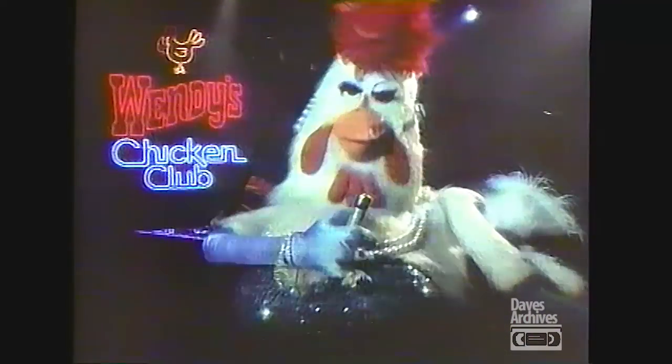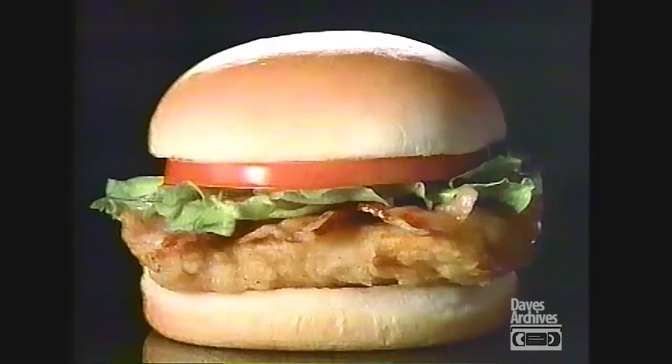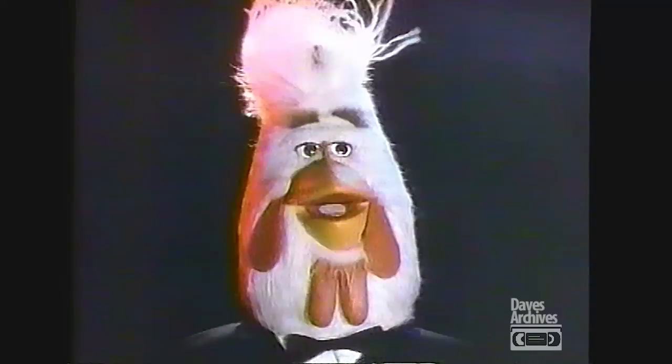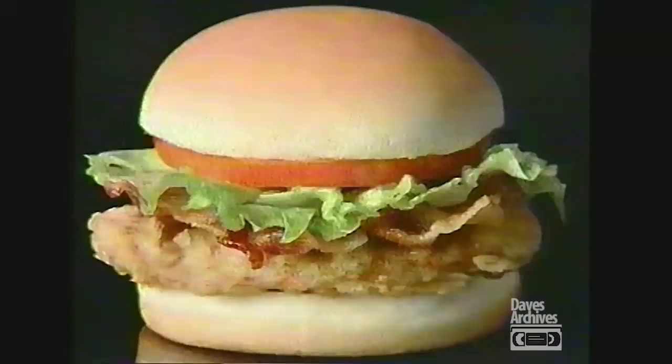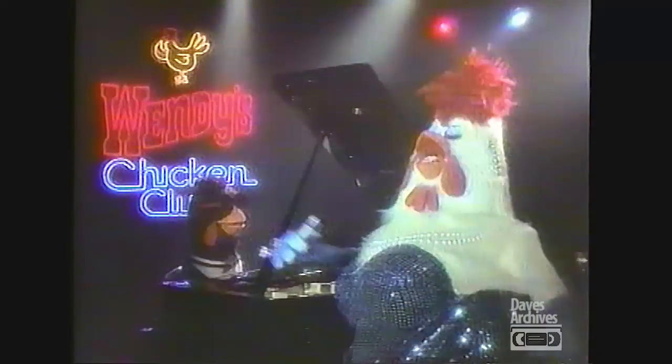There's a brand new Chicken Club — I think this and you're gonna love it. Your bone-in pressed chicken tastes so fine, and with bacon it's dressed to the nines. Lettuce and mayo so exciting, ripe red tomatoes so inviting. This new Chicken Club has no equal. This Chicken Club's not for chickens — it's for people.